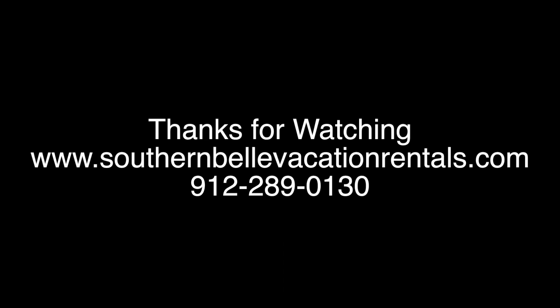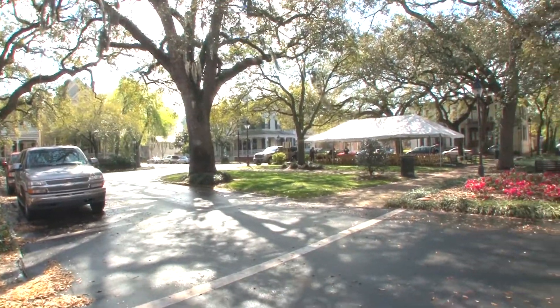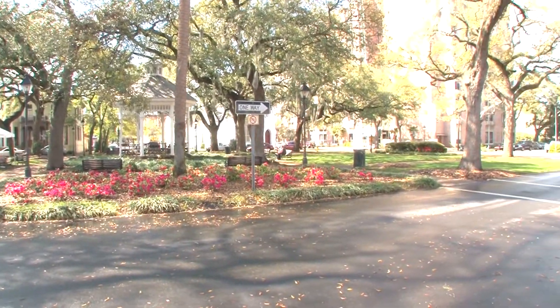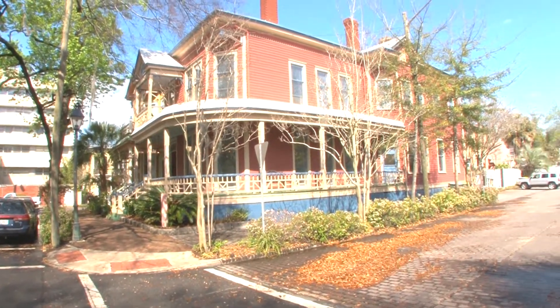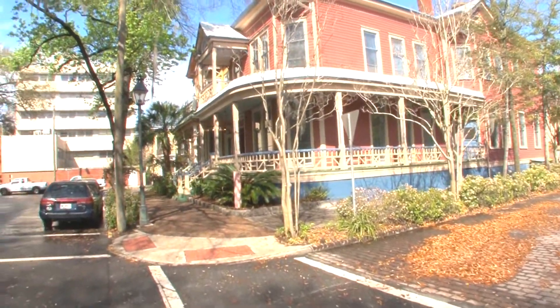Hey everybody, welcome back to Savannah, Georgia. My name is Walt Freeman and we're going to be taking you on a tour of this wonderful six-bedroom, three-and-a-half bath home located deep in the historic district on Whitfield Square. As you look outside you can see the majestic live oaks in Savannah with their moss hanging — it's a lovely scene from your wonderful home located on Habersham.